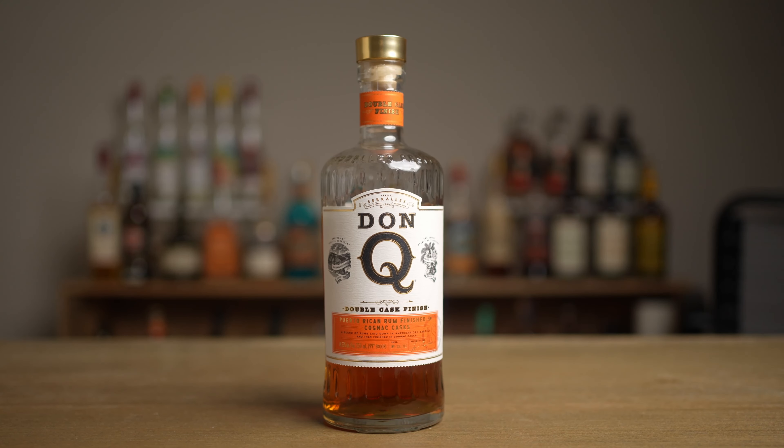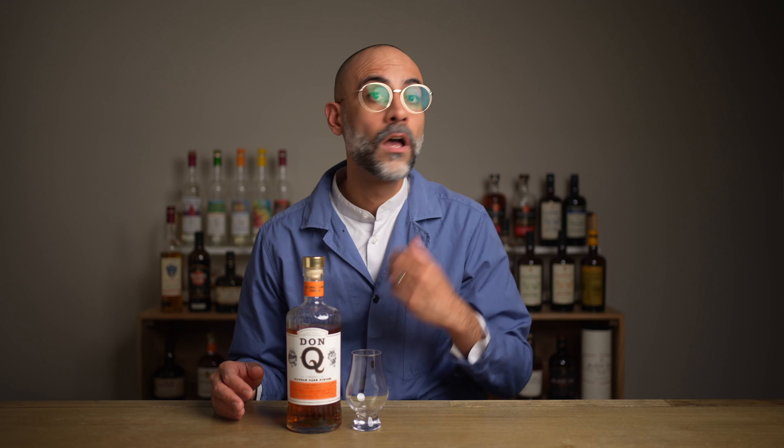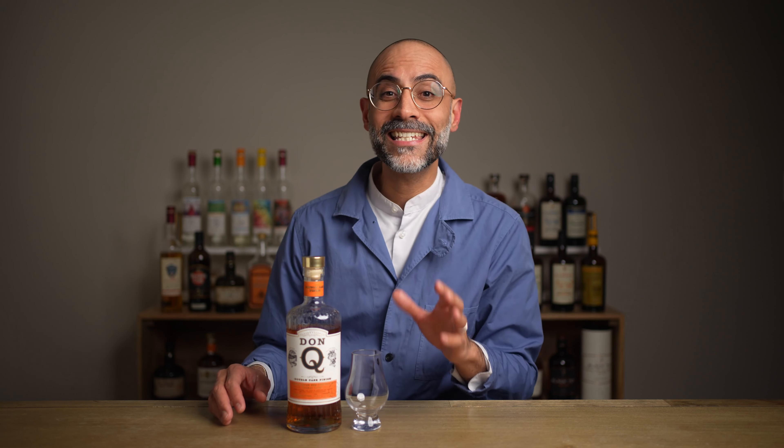This is Don Q, double-aged cognac cask finish. Don Q is one of the brands of Distilleria Serrallés, Puerto Rico's oldest operating distillery. Located in Ponce on the southern coast of Puerto Rico, it was founded in 1865.